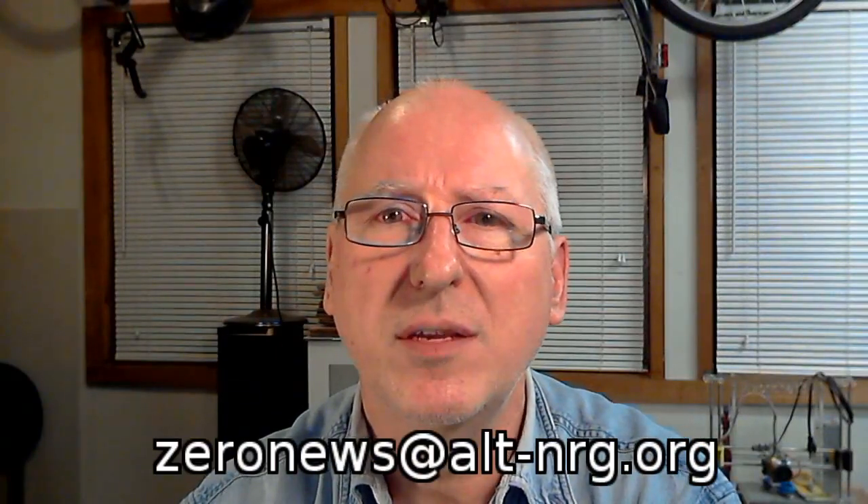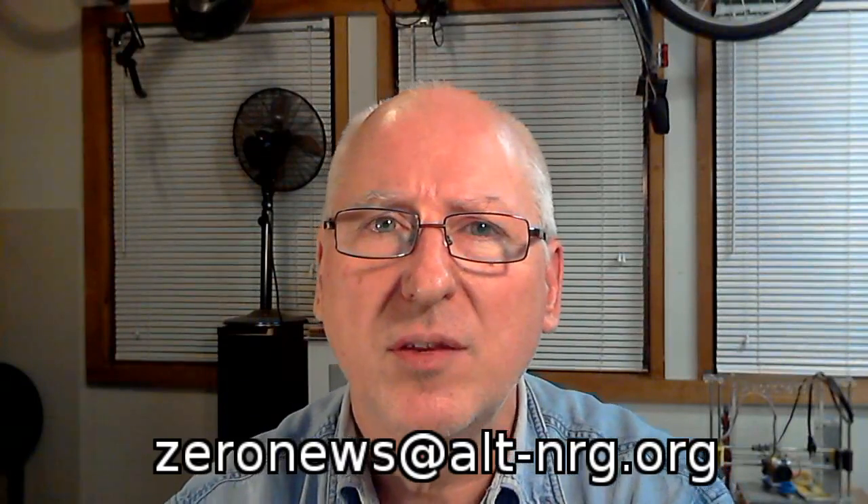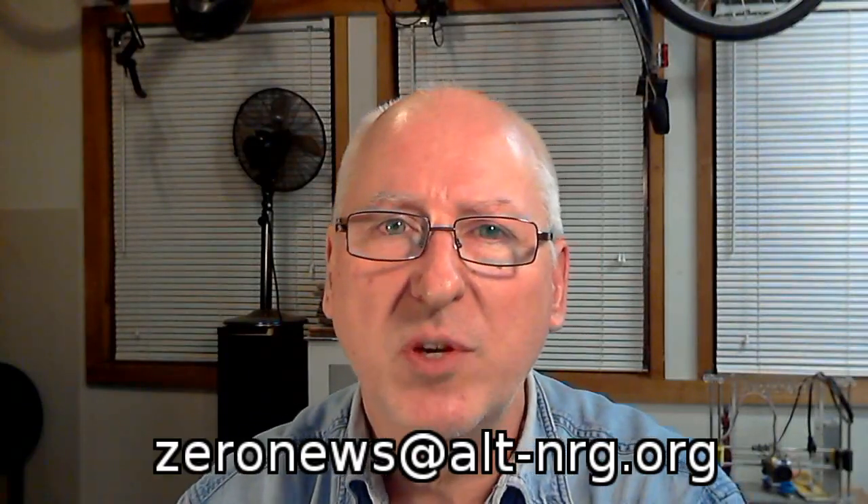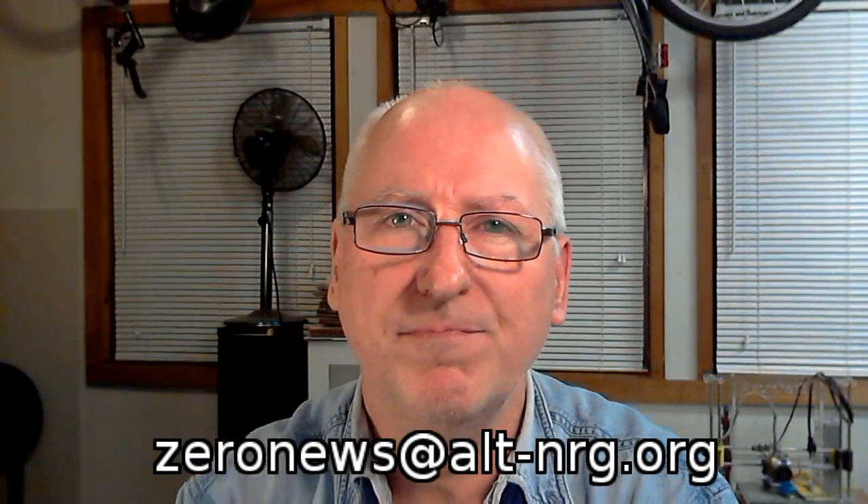And that's all for This Week in Alternative Energy. I hope you enjoyed this roundup and will join me again next week for more interesting renewable energy news from the alternative energy world. A great big thanks to all of you who have joined in support of my work through Patreon, PayPal, direct donations via checks, and with Bitcoin — if you have not yet joined, I hope you will; links are in the description. If you've got some research you'd like to make public or a new widget you've been working on in your garage, please write me at zeronews@altenergy.org. Links to all articles will be in the description below. As always, please rate, share, comment, and subscribe. Peace, everybody.